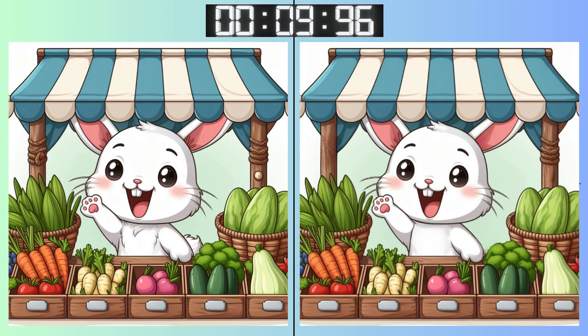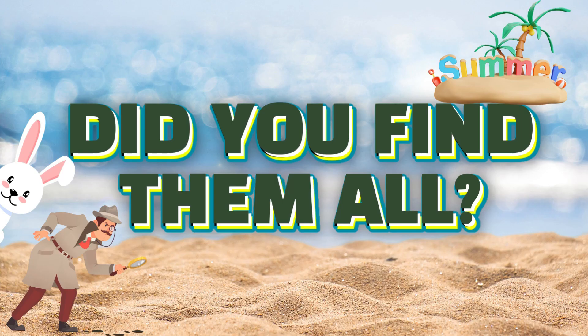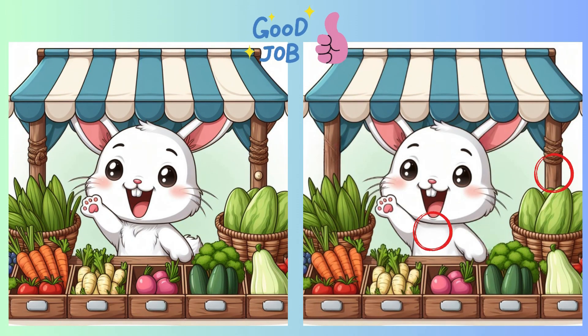Feeling the pressure? Just a few seconds left. Stop. Made your pick? Were your eyes sharp enough? Here's the subtle change.